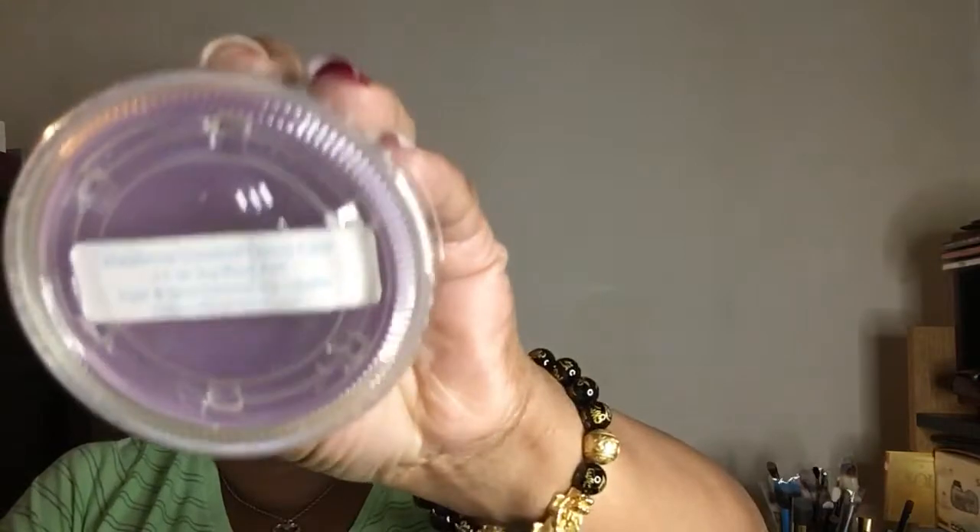This one here is blackberry coconut cream cake. You know, some blackberry scents can smell like floral, so I'm glad this one here does not. This is blackberry coconut cream cake.